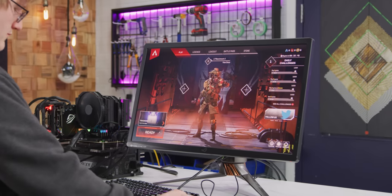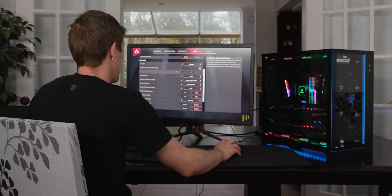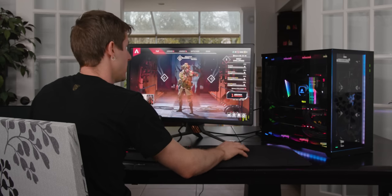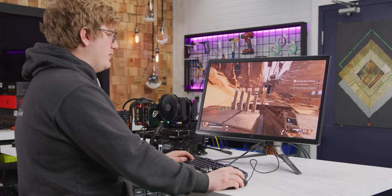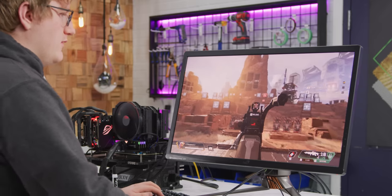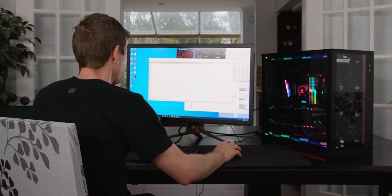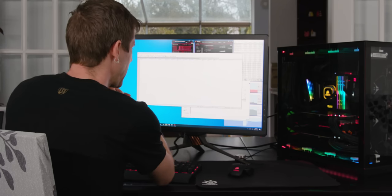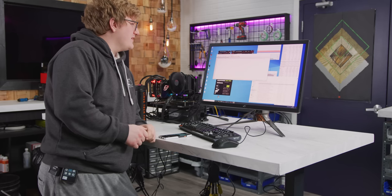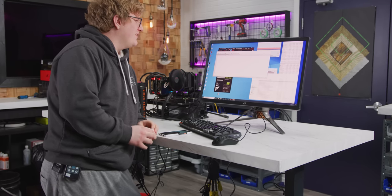Time for Apex Legends. Running everything at insane/maxed out settings with TSAA and no FPS cap, V-Sync disabled. When you really max it out, the game is pretty heavy. Linus averages 96.8 FPS compared to Jake's 87.5 — another roughly 10% win for the Intel system. That's what a pre-overclocked processor does for you.